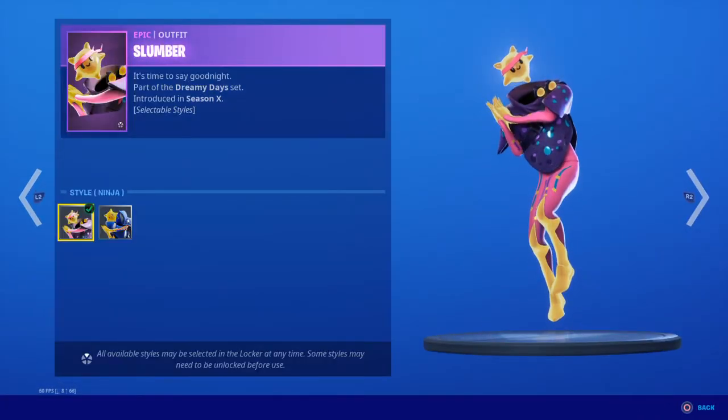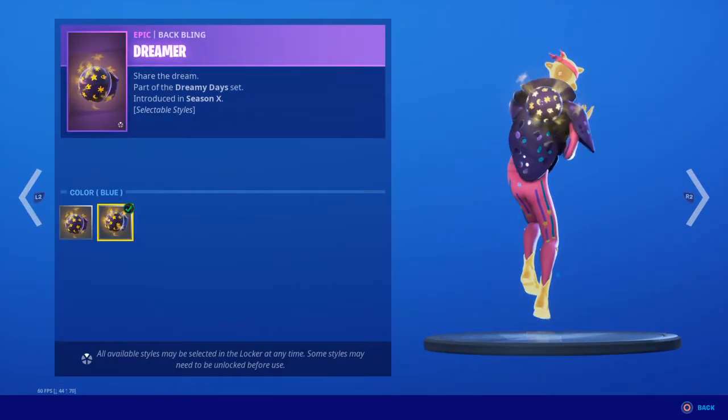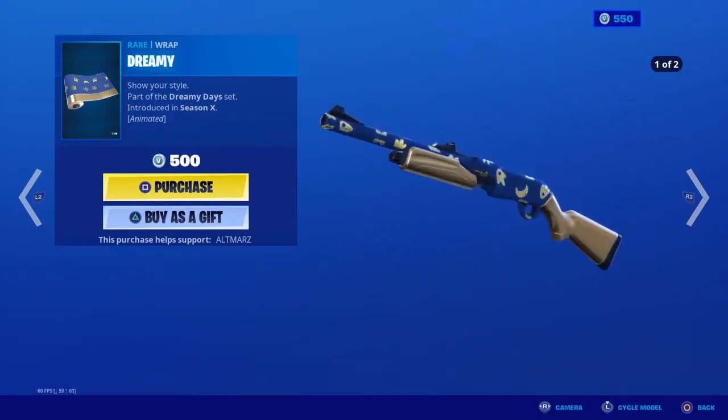Slumber is back with two other styles — Ninja and Pillow — with the back bling Dreamer in Default and Blue. Night Flight glider and Dreamy Wrap are also in the shop.